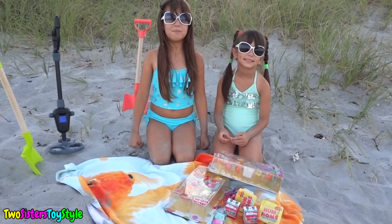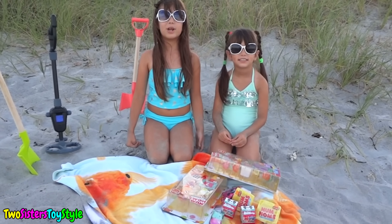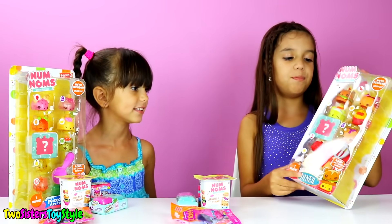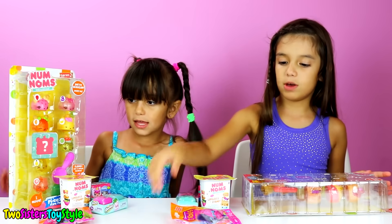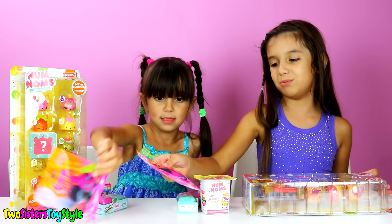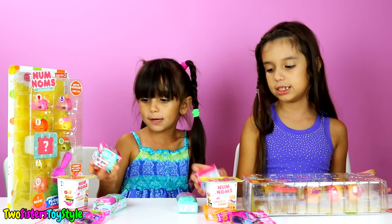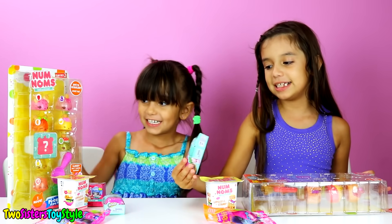We got so lucky with our little metal detector - we found so much awesome treasure! Now we're going to go and open them all. So we're back from the beach and we got so many awesome toys. We got Num Noms series two jumbo packs, new blind bags from the new Trolls DreamWorks movie, little Num Noms series two yogurt blind boxes, Mini Mixer Cubes, and Shopkins season five.